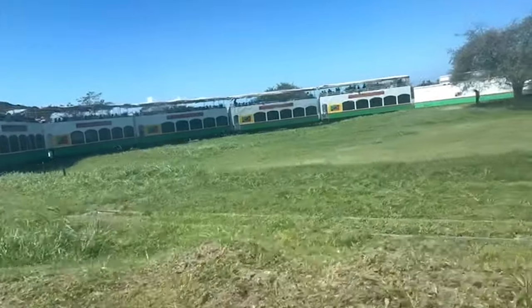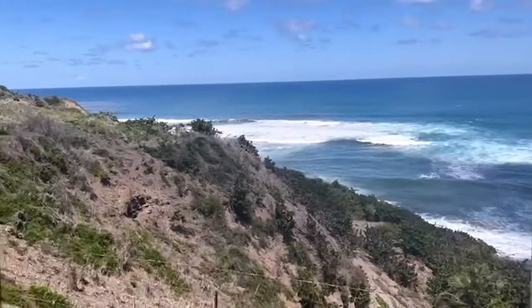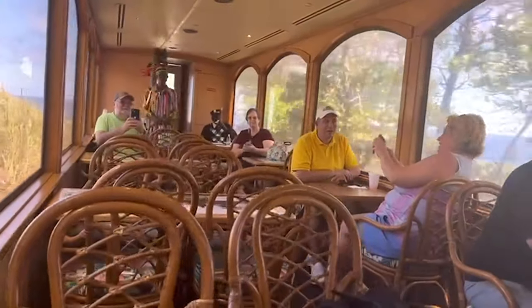Come and join me next week where I will be on a train travelling through the sugar canes of St. Kitts with incredible views — the last in the series. I look forward to seeing you then. If you like this video don't forget to hit the like button.